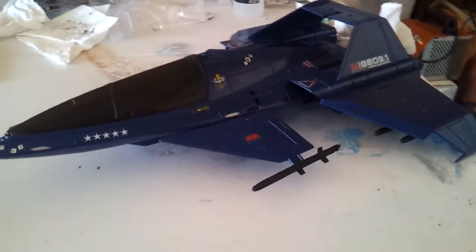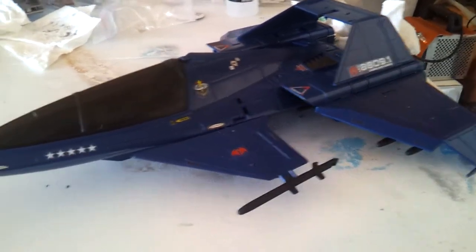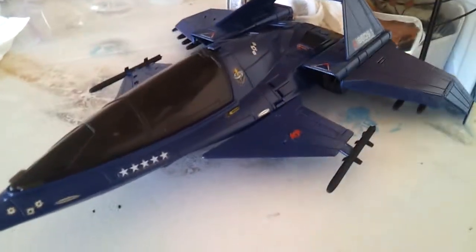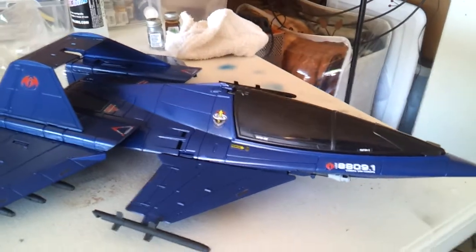The color came out very nice. It is just like a dark, kind of navy blue, as you can see. The color came out pretty nice. The toy is a little old, came out a little rough.